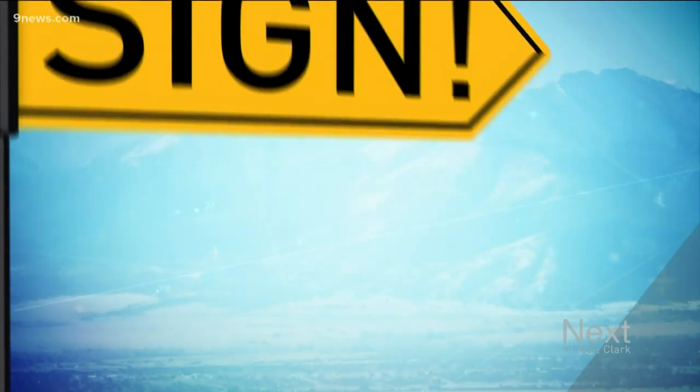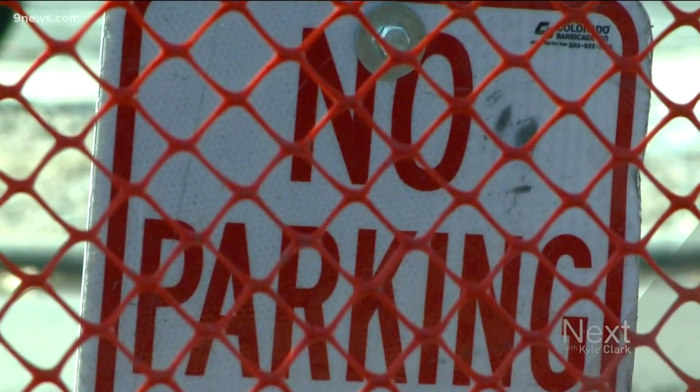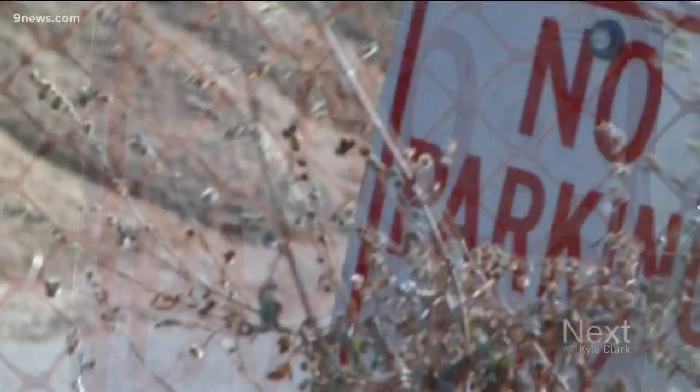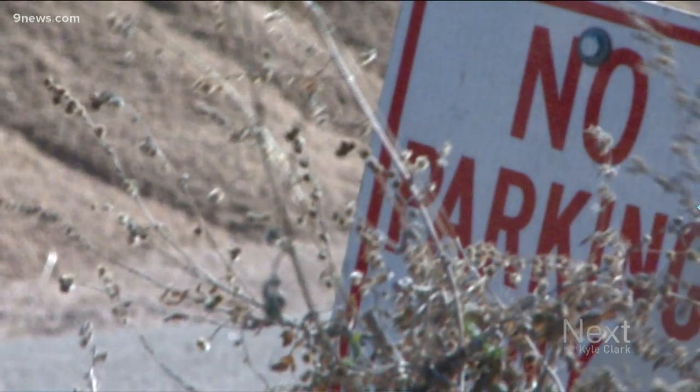It's a sign of how Denver's development can cause little everyday inconveniences — no parking signs that seem to pop up without warning all around town due to construction. Turns out that sign can actually work in your favor and it buys you some time to get your vehicle out of there, if you know how the system is enforced. Anusha Roy can explain.